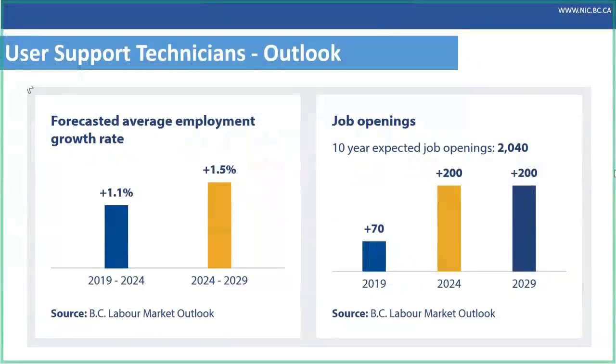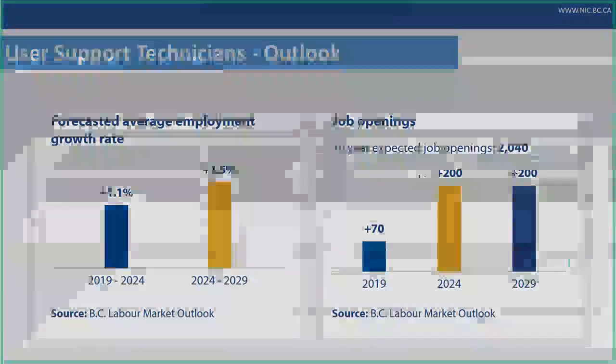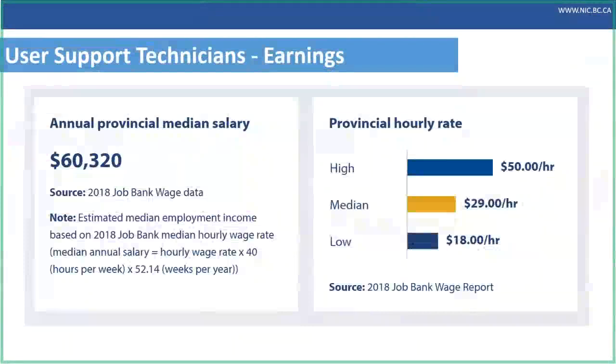The outlook for user support technicians in BC is very good. This slide shows the five-year and ten-year growth rate and employment expected in this sector, and the number of job openings is expected to be over 2,000 in the next 10 years. The salary for user support technicians has a high, low, and median range that's quite broad. The actual salary depends on level of education, years of experience in the sector, and individual performance — but overall the salary outlook is quite strong.